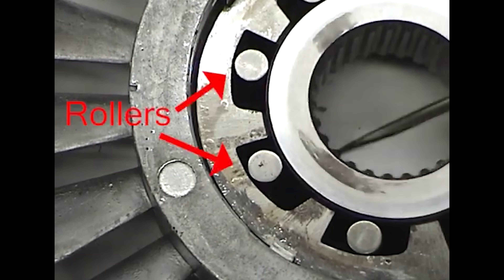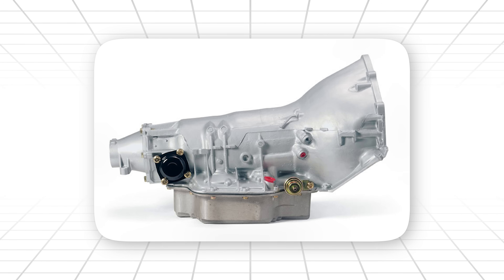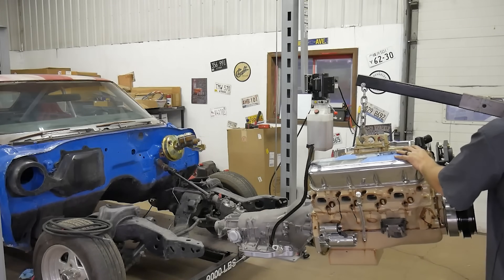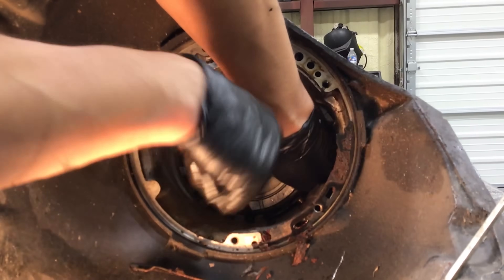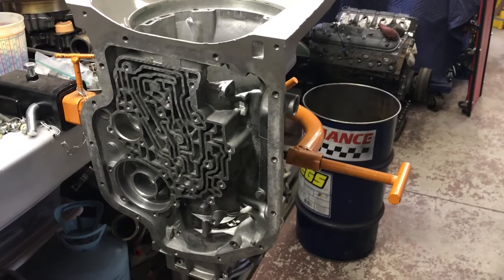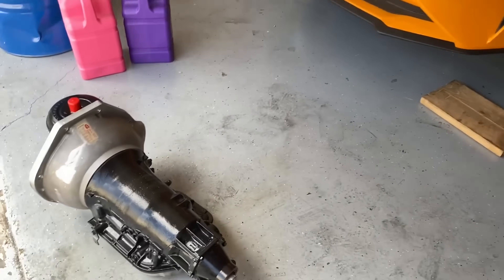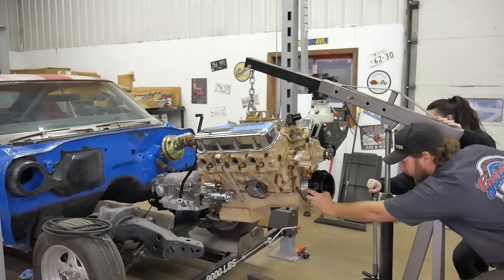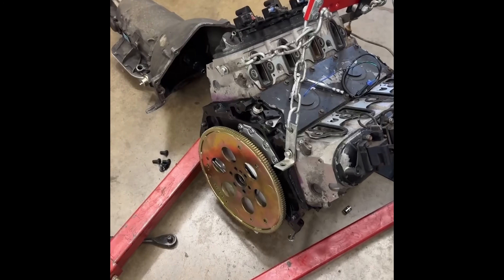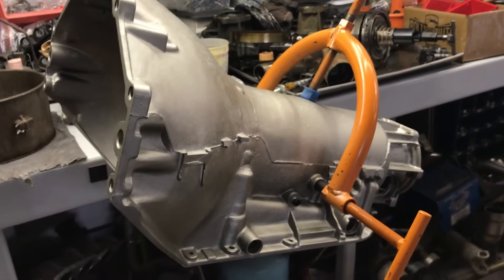Most automatics use a simple roller clutch or a cheap Sprag design. Not the TH400. GM gave this thing a Sprag the size of your fist. And here's where the accident starts — they overbuilt it. They made it too strong. They made it with too many elements. And when racers discovered what that Sprag could take, when they bolted a TH400 behind engines it was never designed to handle, the world realized this wasn't just another automatic. This was a weapon.